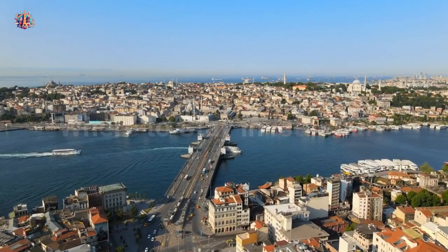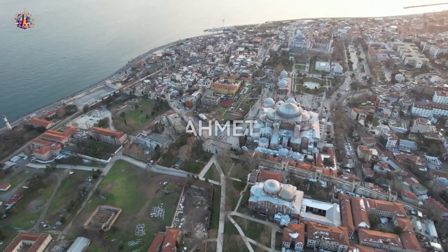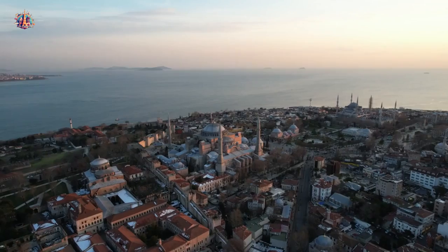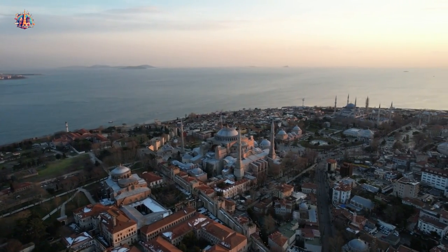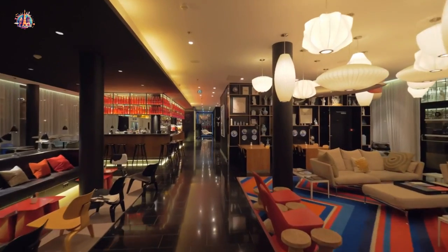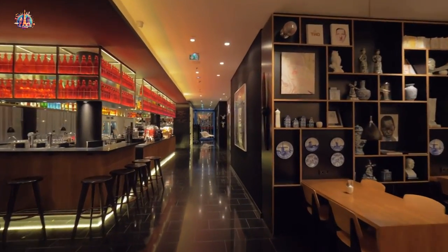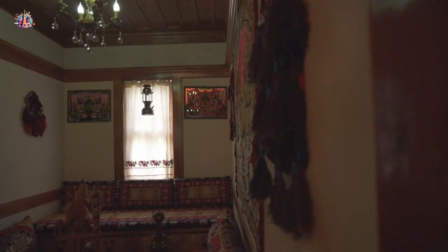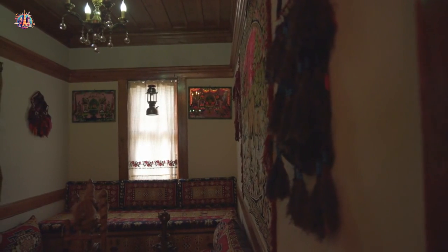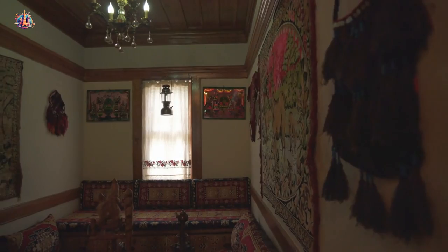Where to stay in Istanbul. For first-time visitors, I recommend staying in Sultanahmet. It offers a wide range of hotels within walking distance of major attractions like the Hagia Sophia and the Blue Mosque. Discover the heart of historic Istanbul — stroll through its ancient streets, marvel at Ottoman-era houses, and visit key landmarks right on your doorstep.